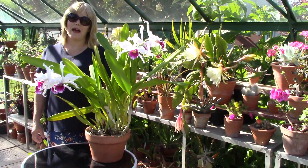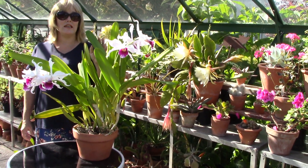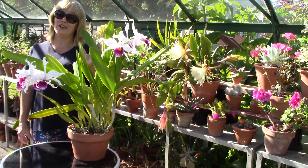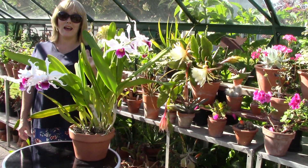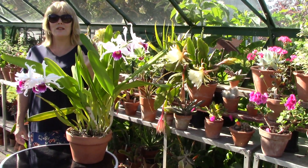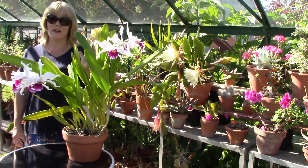A little bit of backstory: I've had this plant for seven years and it has flowered reliably for the last three years. Each year I get three spikes and each spike produces three to four flowers. So this year I have nine flowers in total, and absolutely wonderful they are too.